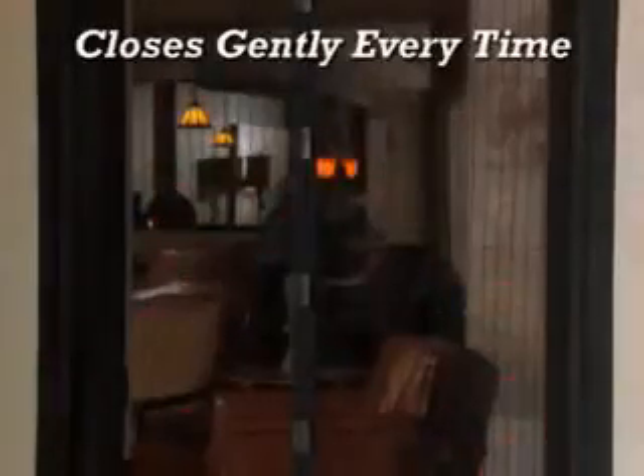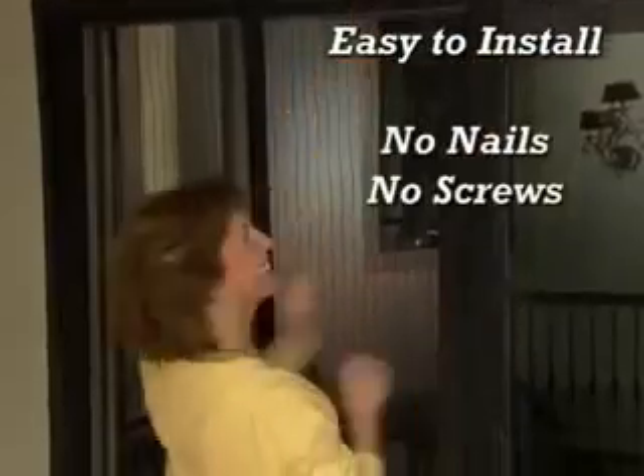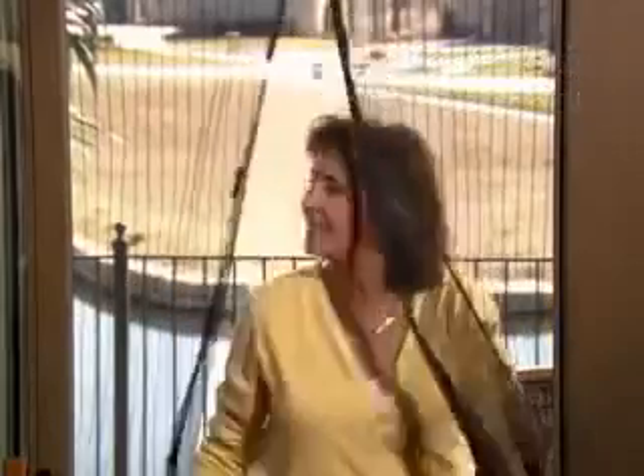And it puts an end to slamming doors because it closes gently every time. Plus, it's so easy to install — no nails, no screws, no tools. Goes up in seconds and stays up all season long, no matter how often you, your kids, or your dog go through. So let the fresh air in and keep those annoying bugs out with Magic Mesh.